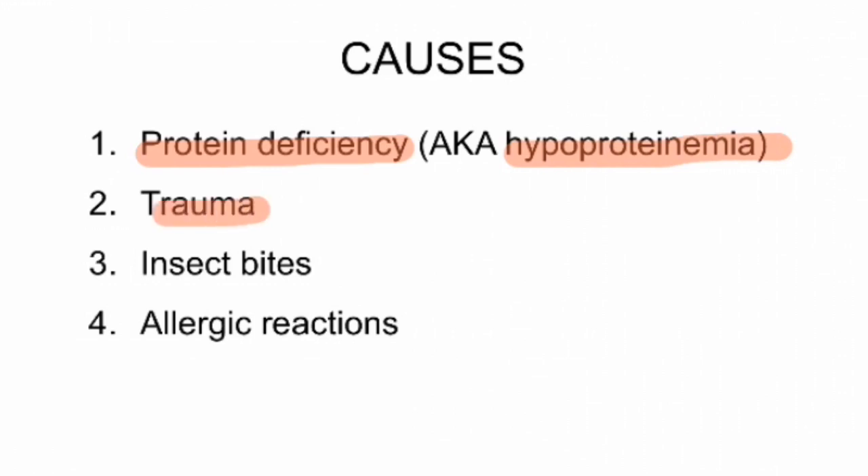Trauma is also another cause for chemosis, and can happen if the cat excessively rubs its eyes. Insect bites and allergic reactions are also other causes.